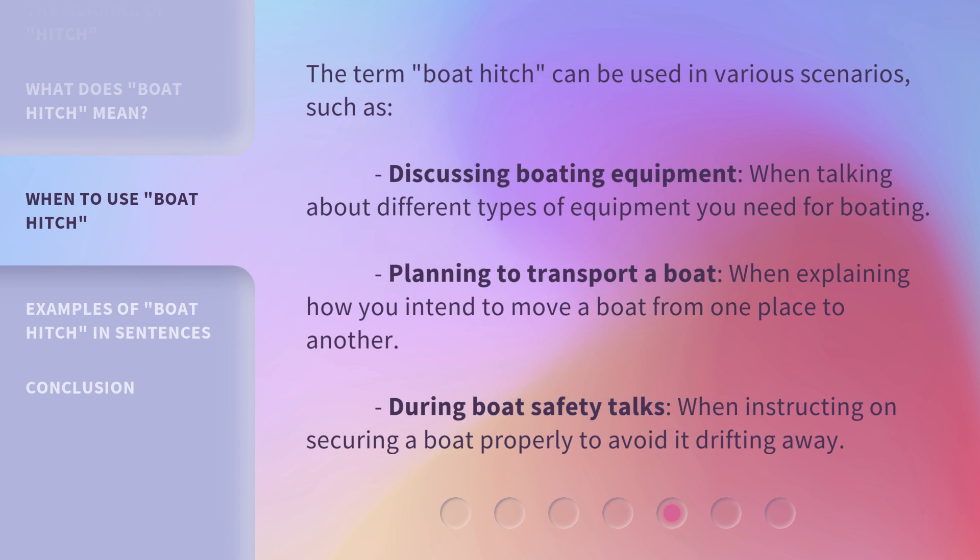The term boat hitch can be used in various scenarios, such as: discussing boating equipment, when talking about different types of equipment you need for boating; planning to transport a boat, when explaining how you intend to move a boat from one place to another; and during boat safety talks, when instructing on securing a boat properly to avoid it drifting away.